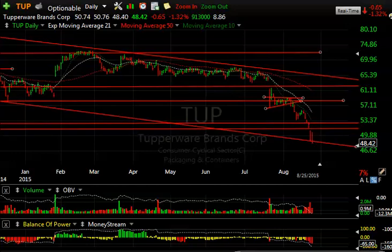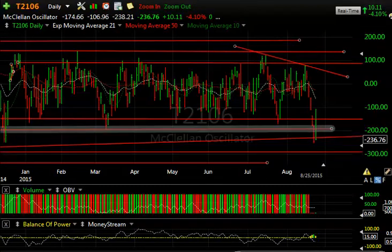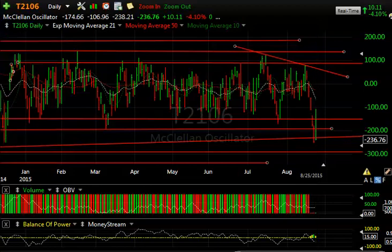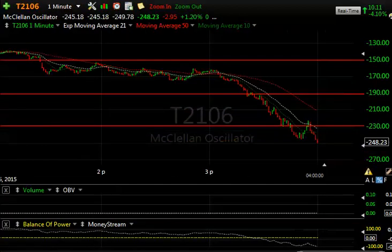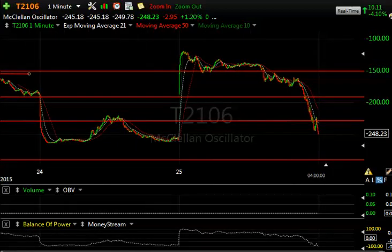And that's it for tonight, folks. It's ugly out there. I do want to point out that the McClellan Oscillator, the T2106, closed after running all the way back up in that rally this morning to minus 107, then got back down to close at minus 236.76. I have a different reading on the one-minute chart of minus 248.23. So closing at the low for the day going away — pretty nasty, folks. Next target would be somewhere down around the 300 range. Let's see if we can get there tomorrow morning — that would be a good setup for lower levels.